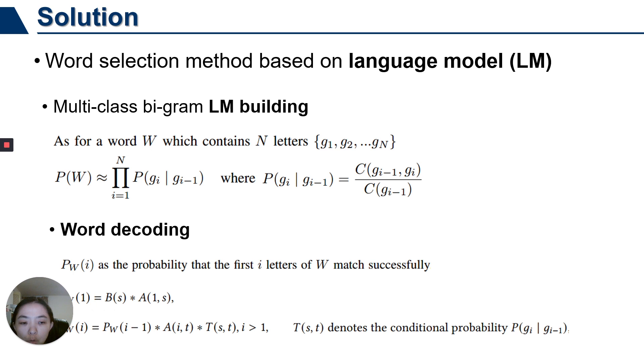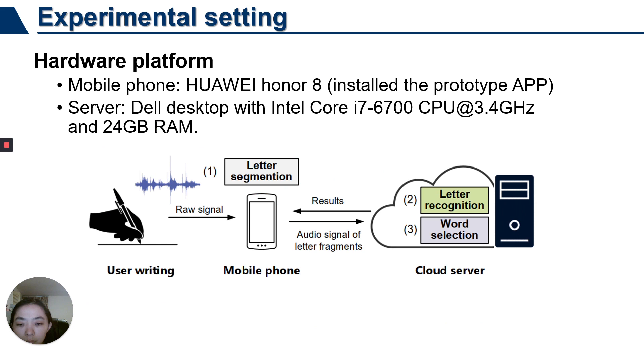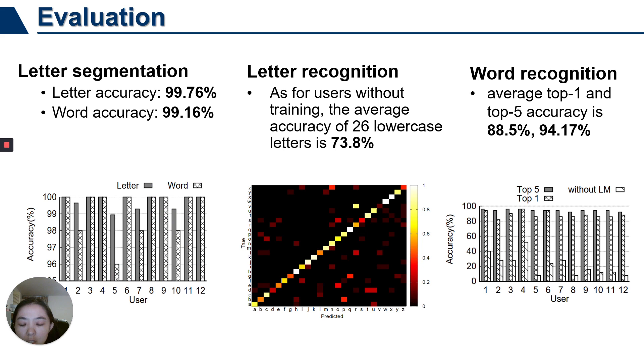The language model probabilities are then used as the result of letter recognition for word decoding. We implement a prototype system that follows an App-Cloud architecture. The phone receives the handwriting signal in real-time. When a letter fragment is detected, the phone sends the signal of a letter to the server for recognition. When the word is finished, the word selection module returns the result. We evaluate the three components of the system. The average segmentation accuracy of letters and words is 99.76% and 99.16%. The average recognition accuracy of 26 cursive letters is about 73.8%. For word recognition, the average top-1 and top-5 accuracy is 80.5% and 94.17% respectively.